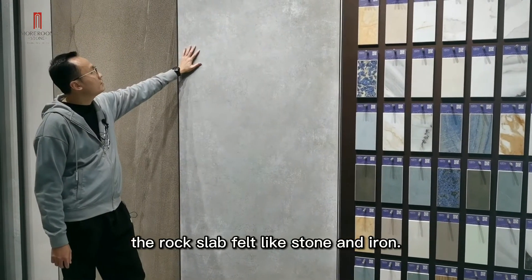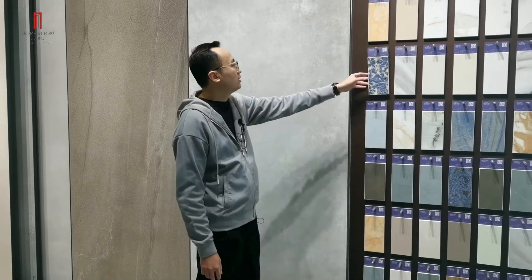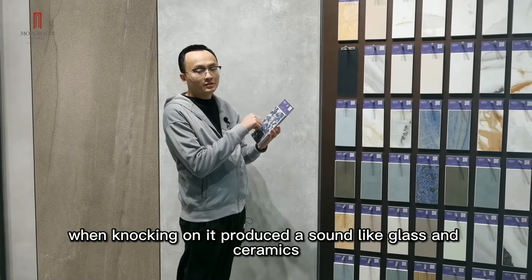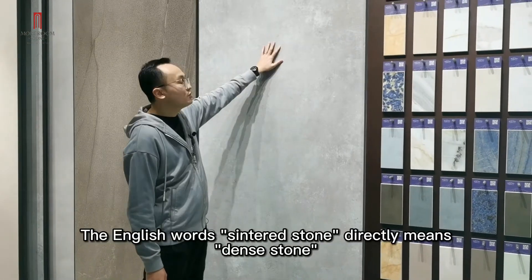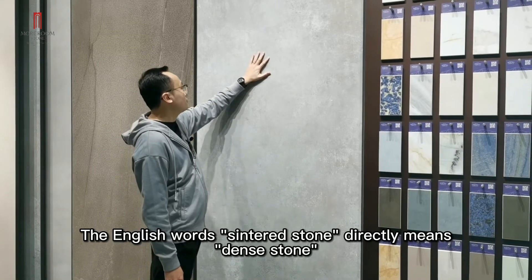The first time we let the stone and iron. However, we tried tapping on it — it produces sounds like glass and ceramics. What is the meaning of the English word Stanley stone? It means dense stone.